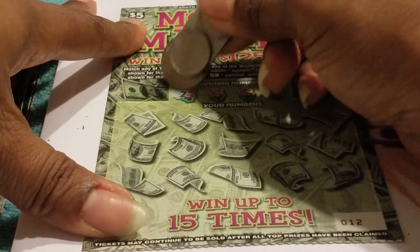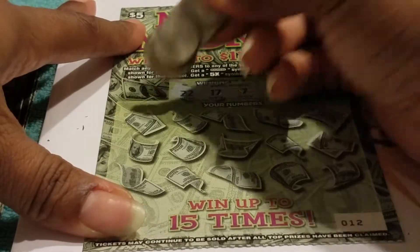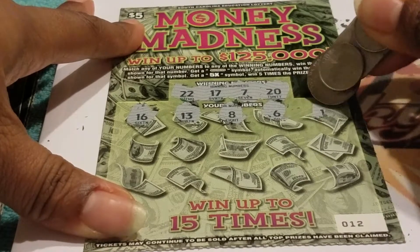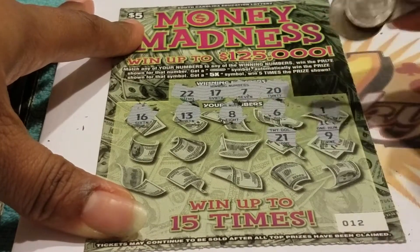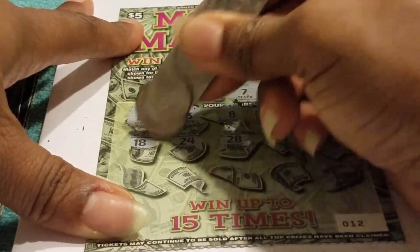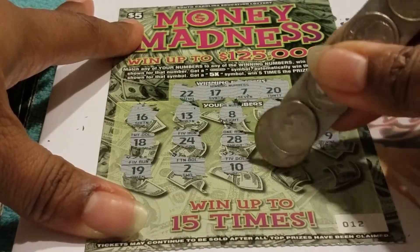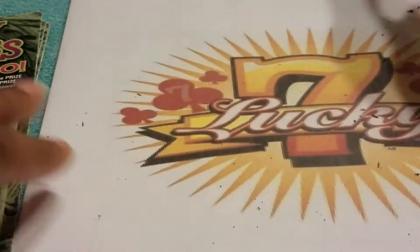Ticket number 12 from the Harvey's book. Looking for 22, 17, 7, and 20. Numbers: 16, lucky 13, 8, 6, 1, 9, 21, 28, 24, 18, 19, 2, 10, 14, and that Michael Jordan number 23 — but we don't need that one.